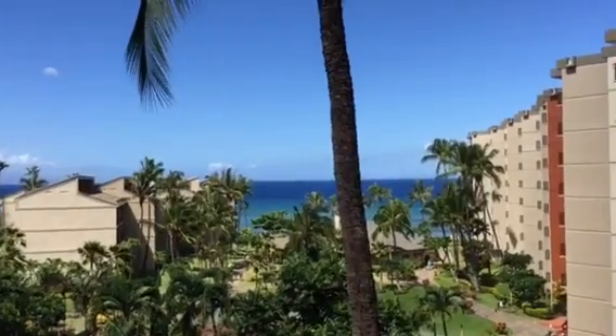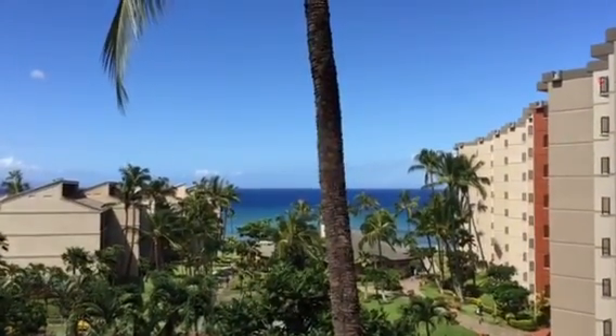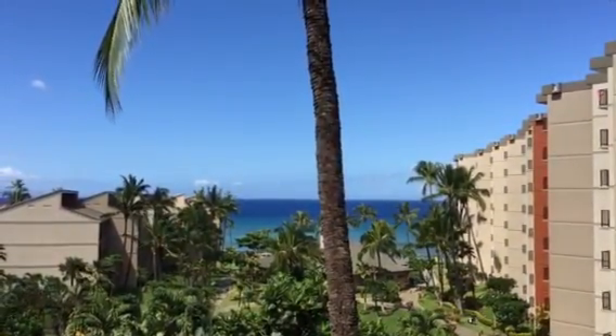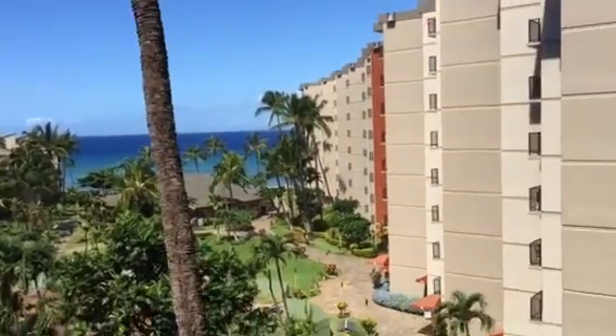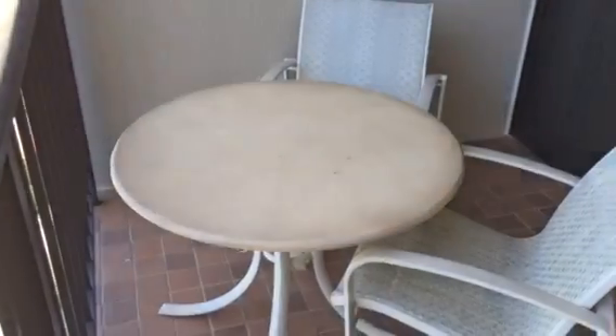Looking out straight to the tip of Molokai to the right and then Lanai to the left. Good size lanai here with a dining table, room for four chairs, and a lounge chair.